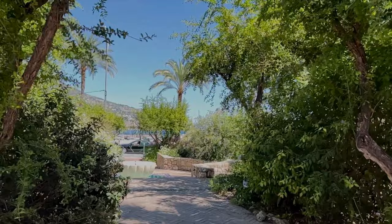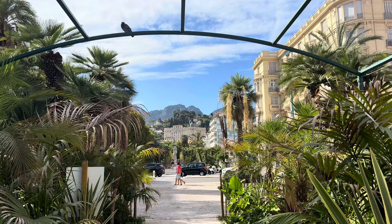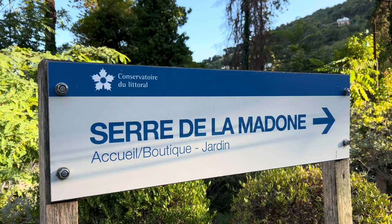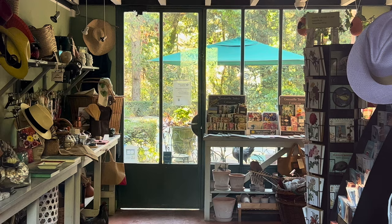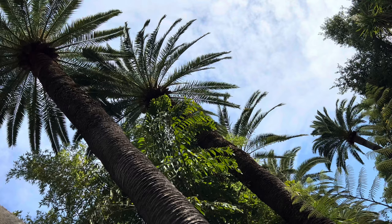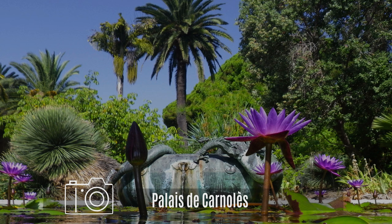Lemons are one of the species that thrive particularly well in Menton, but so do other plants, thanks to the very mild subtropical microclimate created by the surrounding mountains. The town is known for quite a few exceptional gardens with local and exotic plants, most of which date back to the Belle Époque about a century ago. These include Serre de la Madone, a botanical fantasy created by an English landscape gardener with many rare plants from around the world — closed on Mondays — and the botanical garden Val Rameh, an open-air laboratory and branch of the Museum of Natural History, closed on Tuesdays. Other gardens worth seeing are Fontana Rosa, Maria Serena, and the garden of the Palais de Carnolès.